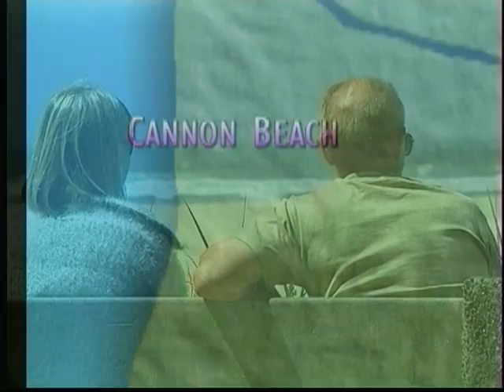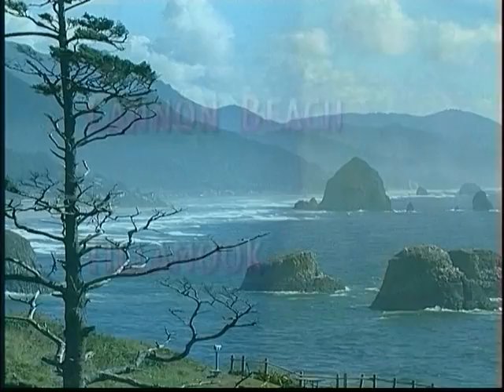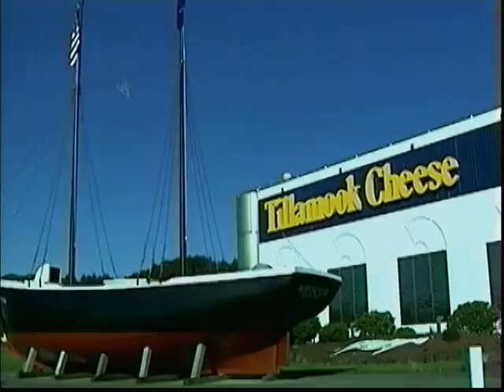Cannon Beach is a popular destination and there you can visit Haystack Rock, the third largest monolith in the world. The beaches are pristine and open to everyone. South of Cannon Beach in Tillamook you will find the Tillamook Cheese Factory, a cooperative owned by the local dairy farmers.